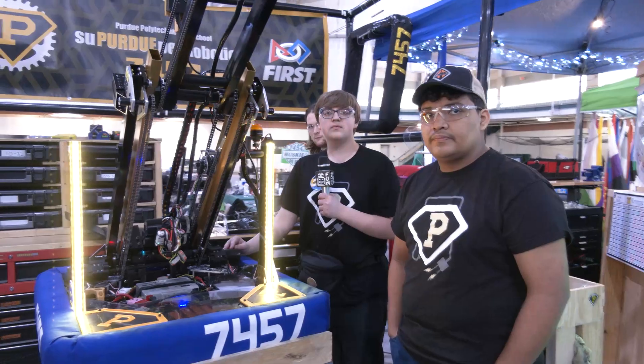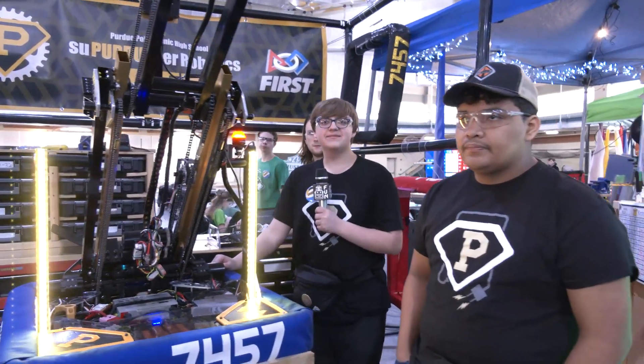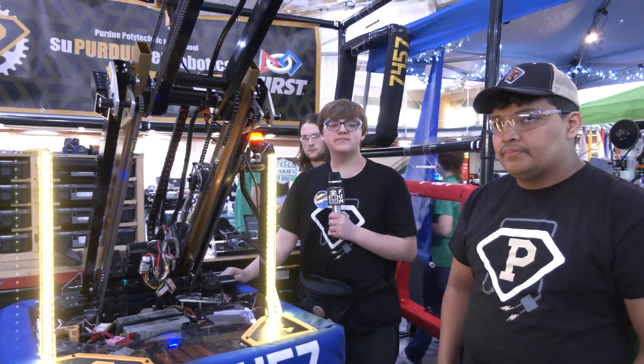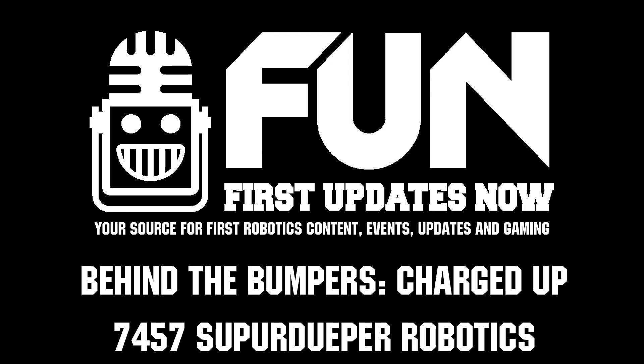I really like that thought process with the auto lowering, and obviously it's been working out great so far. SuperDuper, thank you so much for taking the time to tell us more about your robot here at the Indiana Championships. Best of luck here at Indiana DCMP and hopefully even beyond as well. Good luck the rest of the way. Thank you.